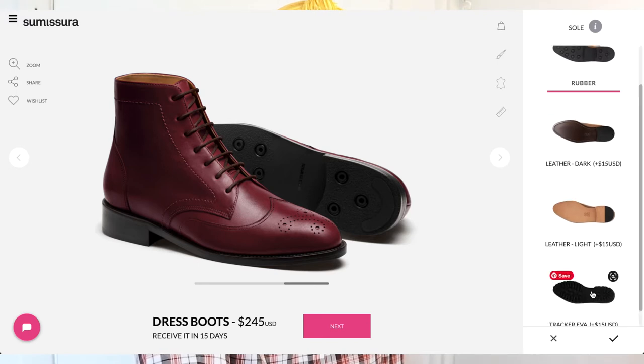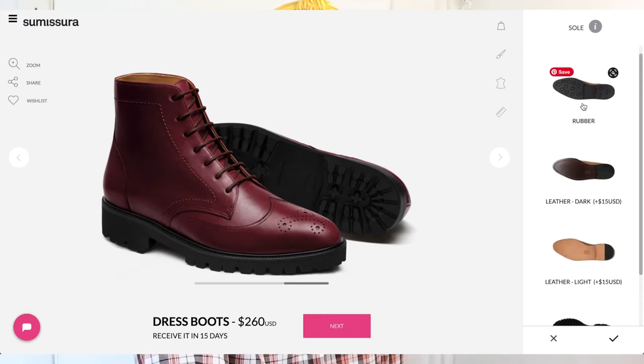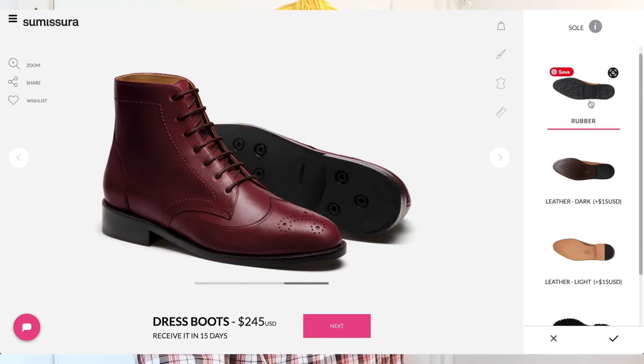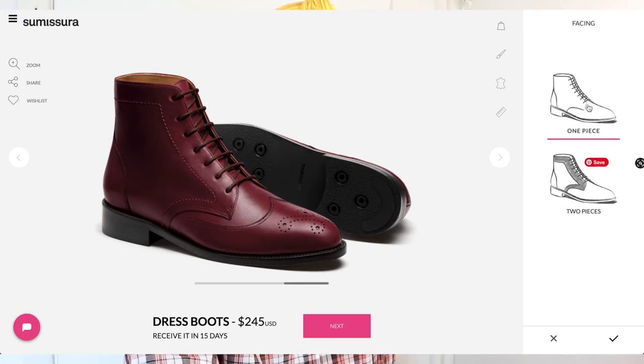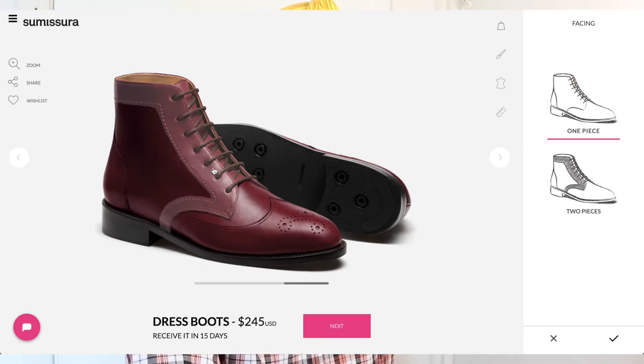For the sole, same options as with the loafer. I went with a rubber sole — boots I wear generally in fall and winter, so I wanted rubber. I didn't want the tracker, which feels a bit heavier; I still want a dress boot feel. The leather sole felt like it would be dangerous in Canadian winters. I went with rubber — still dressy enough but not too chunky. Next is facing: one piece or two piece of leather in this area. I went with two piece to give it a little more dimension.